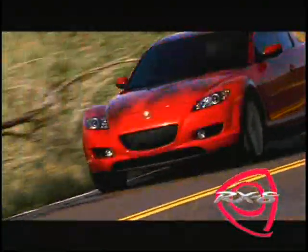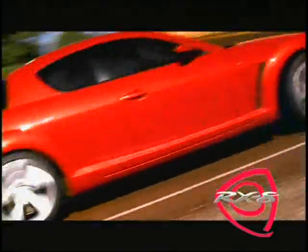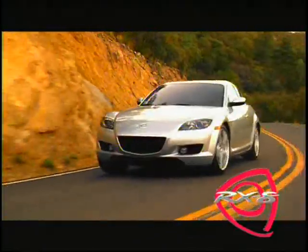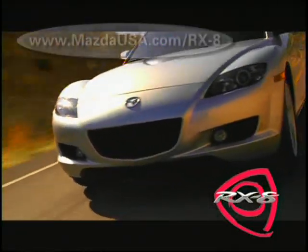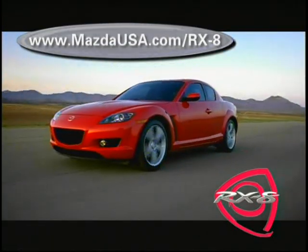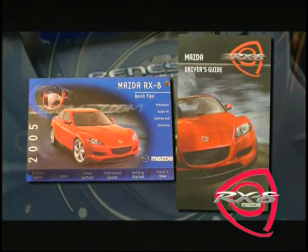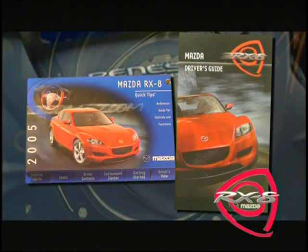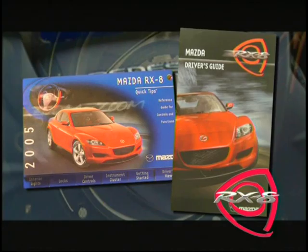This program has covered Mazda's unique Renesis rotary engine and other innovative RX-8 features. We hope this information will help you continue experiencing RX-8 exhilaration on every road you travel. You can learn more about the RX-8 and rotary engine at www.MazdaUSA.com/RX-8. For more information regarding the topics covered in this DVD, please refer to the Mazda Quick Tips and Driver's Guide included with your vehicle at the time of purchase. Thanks for watching.